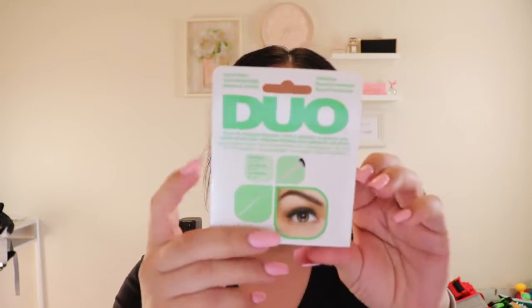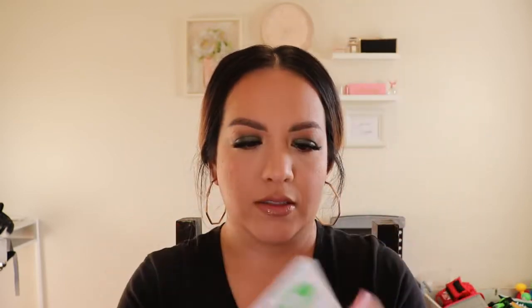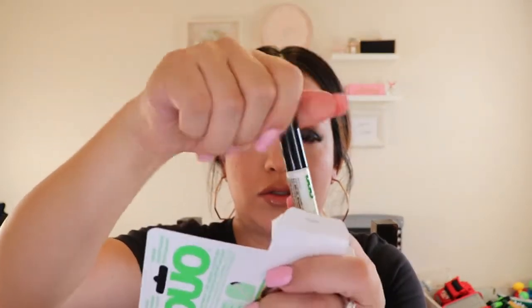Since I'm talking about glue, I'll go ahead and cover that. I bought the Duo brush-on strip lash adhesive — the white that dries invisible. It has vitamin A, C, and E. I got this one with the little brush applicator, which I used to really like because it's easier to apply on the strip lash. That came out to about three dollars.